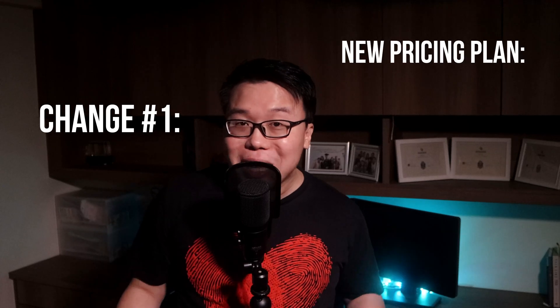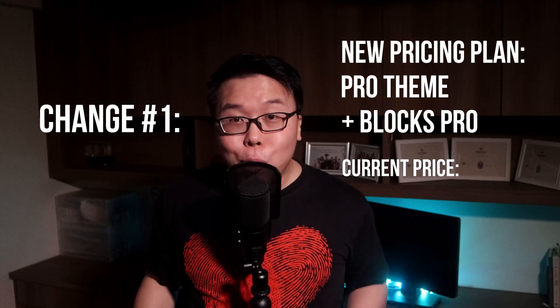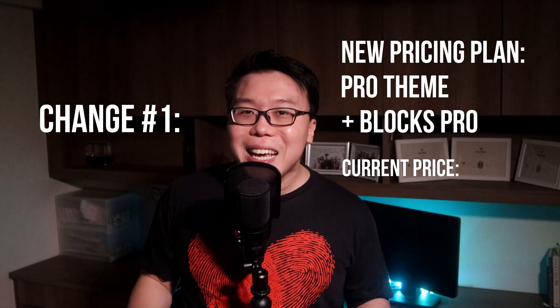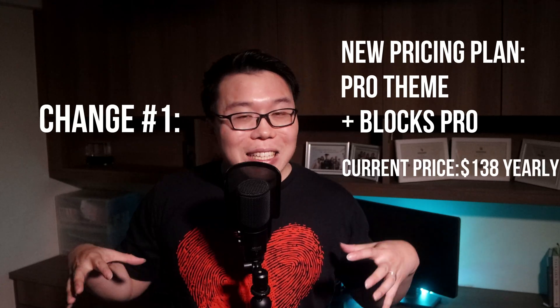Here's the first change that is going to come, and this is good news. If you want the Cadence Pro theme and the Blocks Pro only — not those extra items from the membership — this is going to put a smile on you. Cadence is coming up with a pricing plan specifically for people who only want the Pro theme and Blocks Pro. Currently, if you get them individually, it costs $138, and with this new plan, it is going to reduce that cost. I don't have the price yet, but I will keep you informed in the comments section.